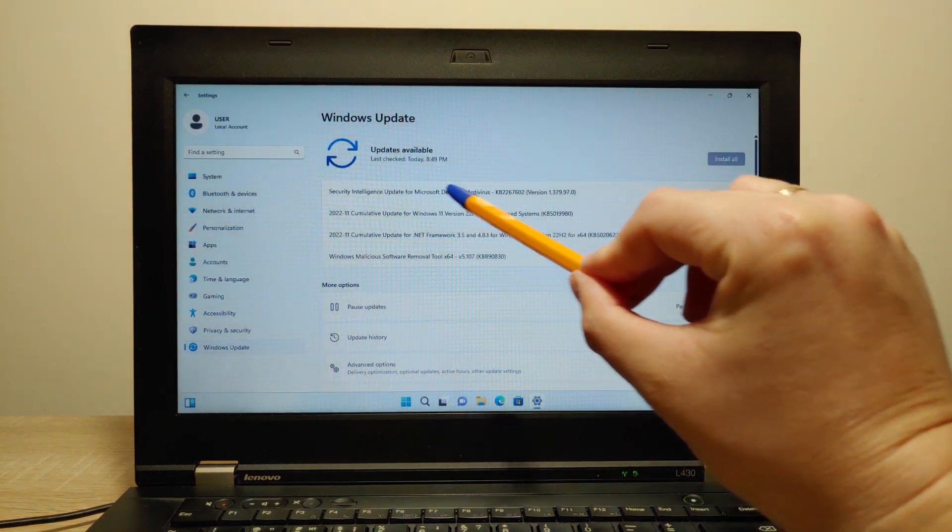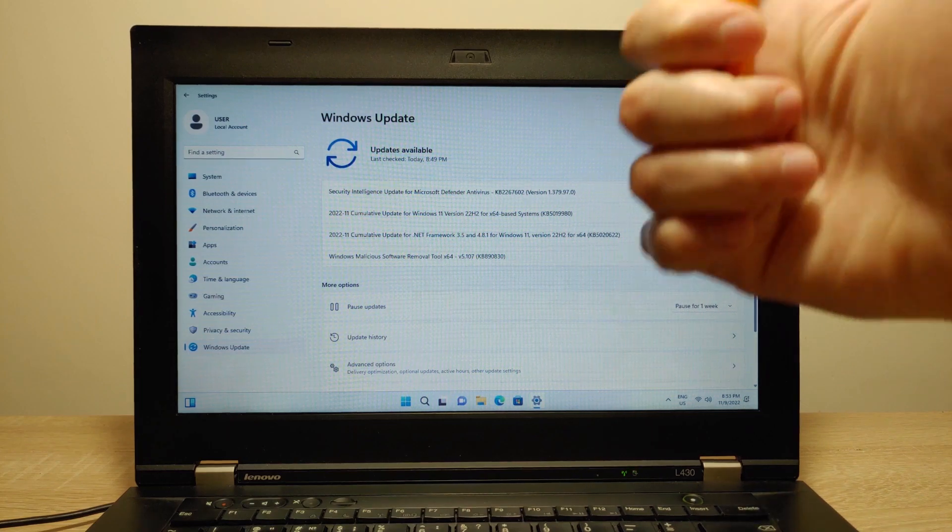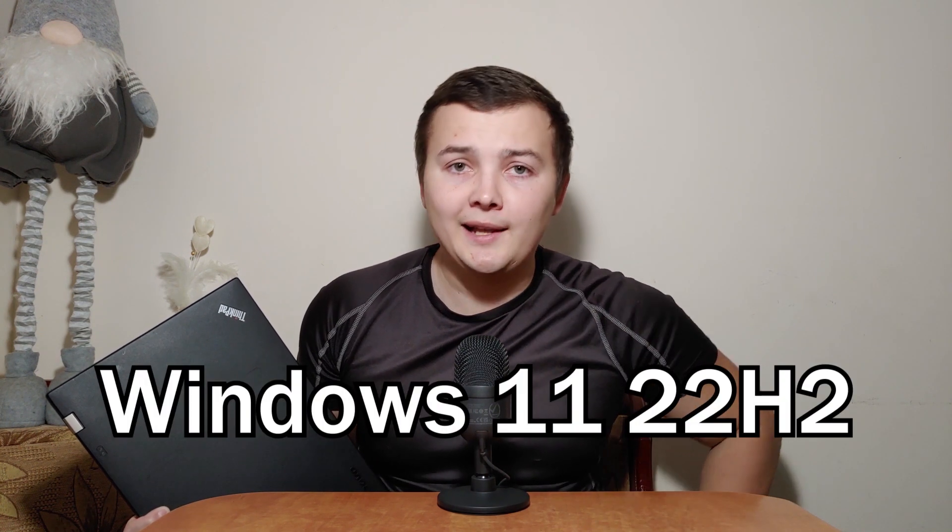Right now we can see the security update is installed. Hello everybody, you are on Andrey Mihalovic's channel. Today I'm going to find out if Windows 11 22H2 will work stable on an unsupported laptop and get all important updates. I hope this video will be useful for many people.